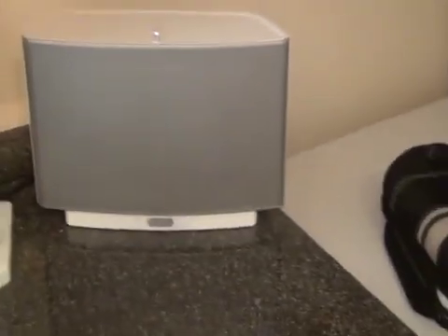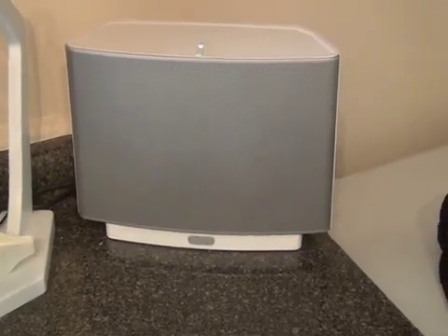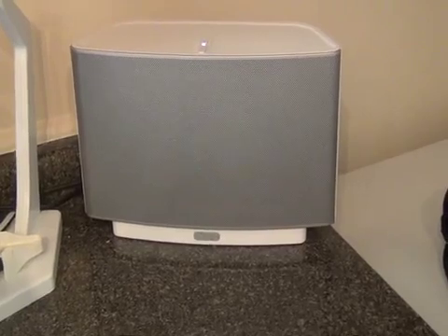Hey, it's the Droid Guy here. If you've ever wanted a home media system and didn't want to spend the tens of thousands of dollars it takes to wire your house, make a media room and all the controllers, then you may want Sonos.